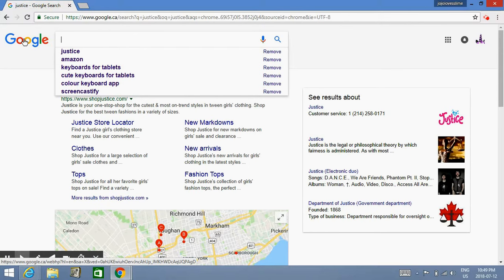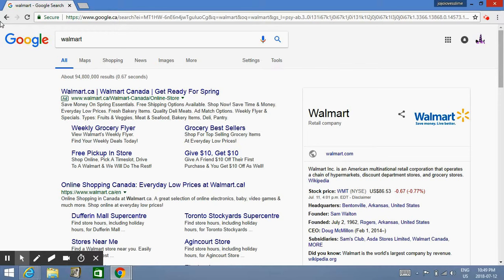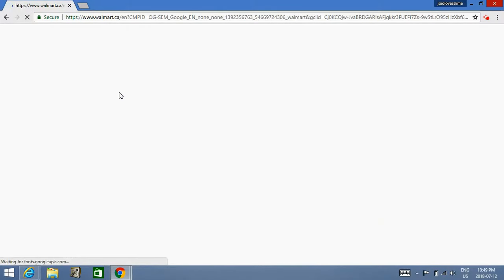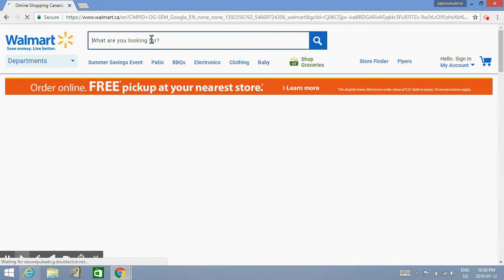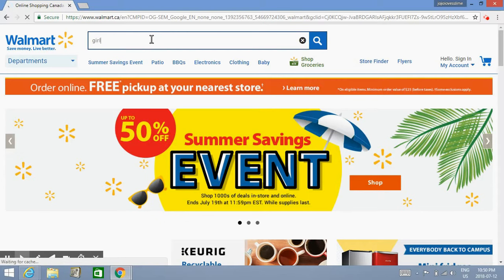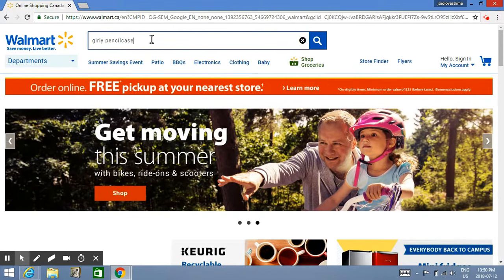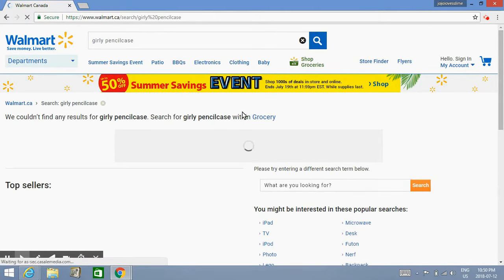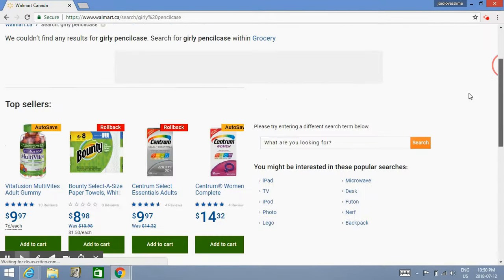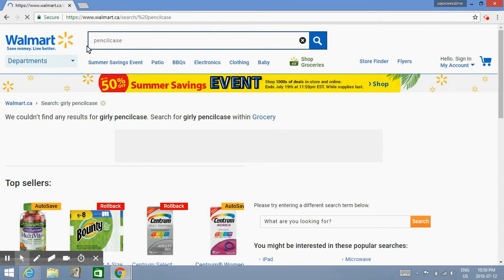Does Walmart have a site? Let's go to Walmart. Guys, I'm going to do my school shopping. What I've been looking for — let me take out this and put in pencil case — I'll just put it in a pencil case.